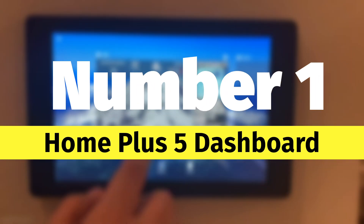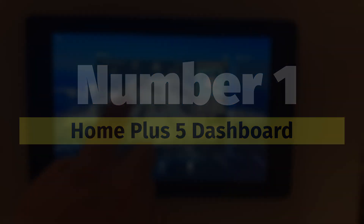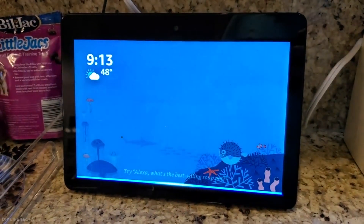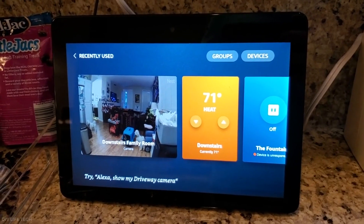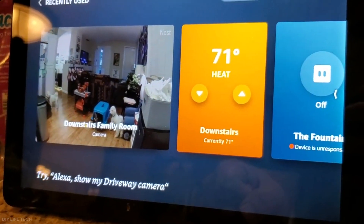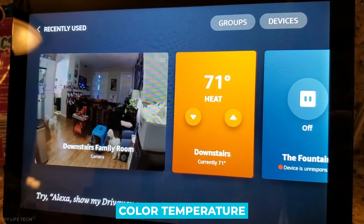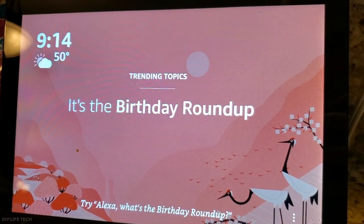Rolling in at number one is the Home Plus 5 Dashboard. Get the Home Plus 5 app for only $12.99 and enjoy creating custom dashboards for your HomeKit setup. The new user interface enables full home control, showing you what doors are unlocked and which are not. The average temperature is also displayed in a given space, and you can adjust lighting scenes and color temperature in a room.